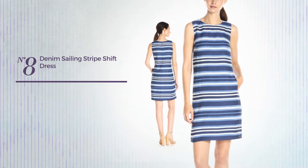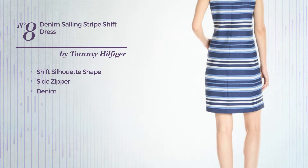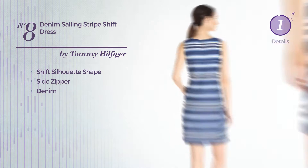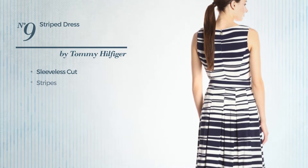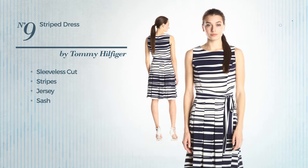Number eight: shift silhouette dress including side zipper, produced with denim, available just in this color. Number nine: featuring sleeveless cut with stripes, made of jersey, decorated with sash, available only in this color.